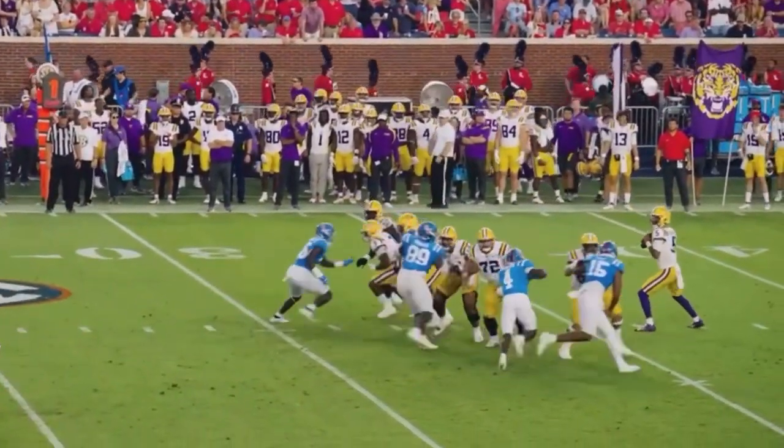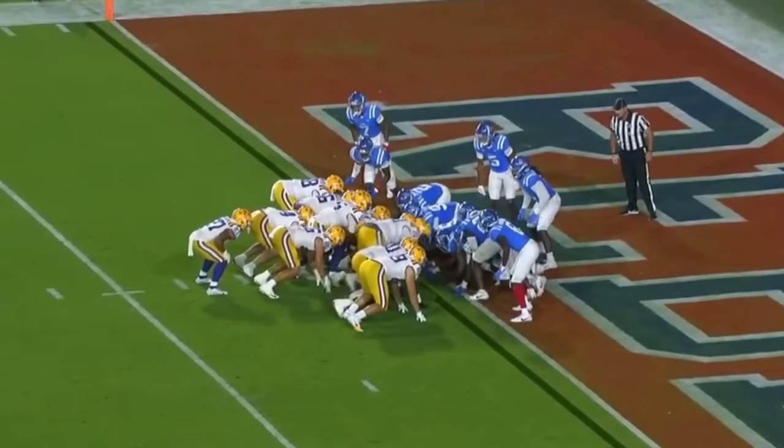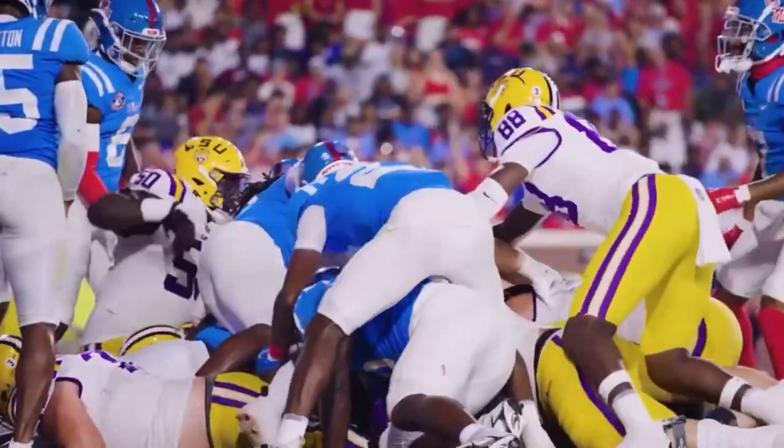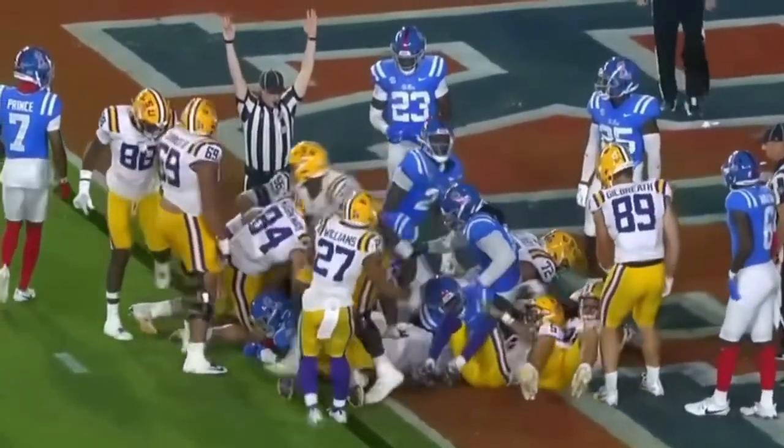From the 29-yard line of Ole Miss, Daniels airs it out near side, looking for Lacey. Makes the catch, front left corner of the end zone. Daniels under center takes the snap, trying to follow into the end zone — waiting for the call — and he's in. Touchdown.